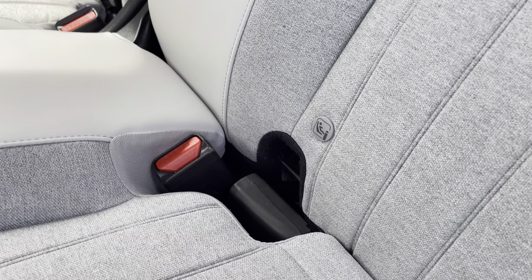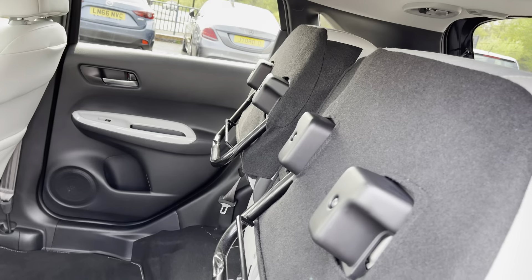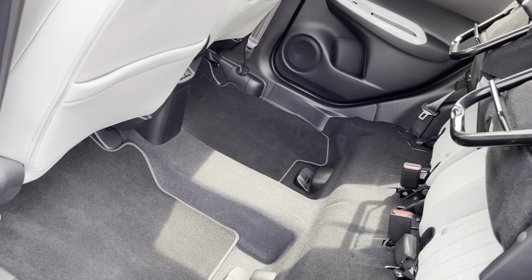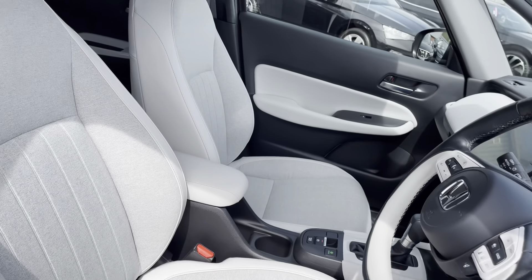For those of you with small children, isofix points are available in the rear seats, and for any storage solutions needed you've got the magic seat flexibility system. Keyless entry makes access to your front interior very easy.